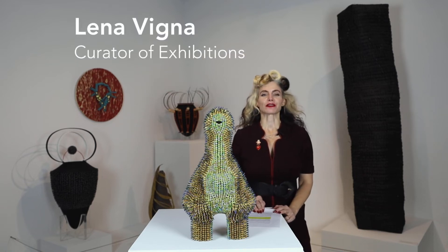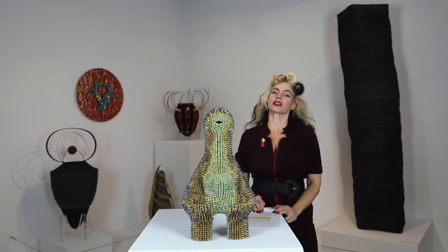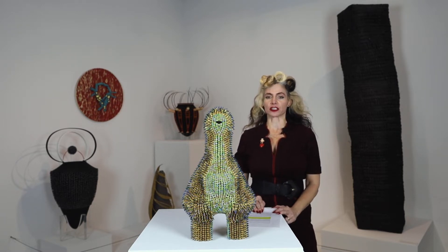Hi there, art lovers. Lena Vigna here from the Racine Art Museum. I'm the curator of exhibitions and I'm here to talk with you today about the work of another one of the artists featured in our permanent collection, Jennifer Maestri.